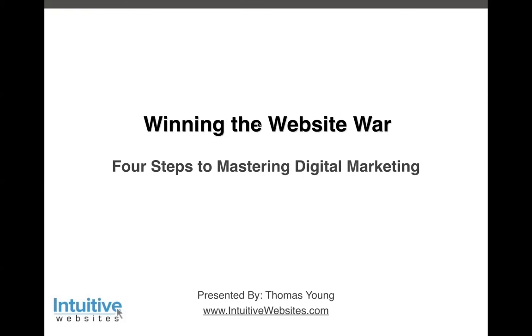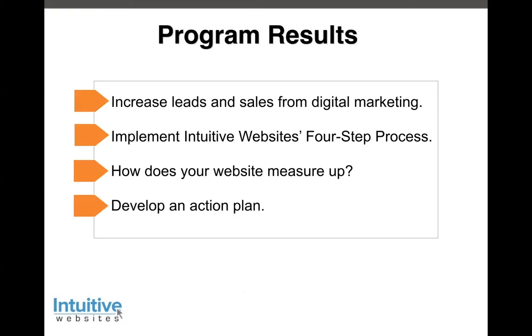The four steps are critical to being successful online. My goals today are to give you an understanding of these four steps so you can increase leads and sales from your digital marketing efforts in a strategic way. We'll also have a chance to see how your website measures up, and from this presentation you'll develop a specific action plan. This is a similar presentation I give to Vistage CEOs around the U.S. — I've been doing this about 16 years. They pay dues for this kind of content, and we're providing it to you for free.